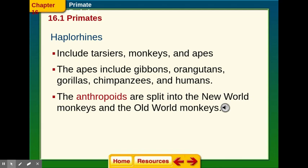Then we have our haplorhines. This includes tarsiers, monkeys, and apes. The apes include gibbons, orangutans, gorillas, chimpanzees, and humans. So we are a haplorhine. They are also anthropoids, which means they're split into the new world monkeys and old world monkeys.